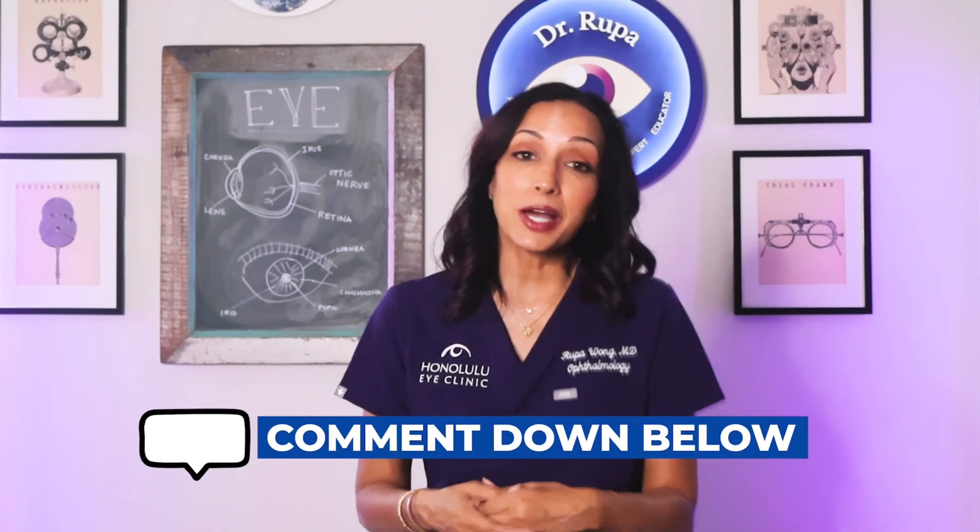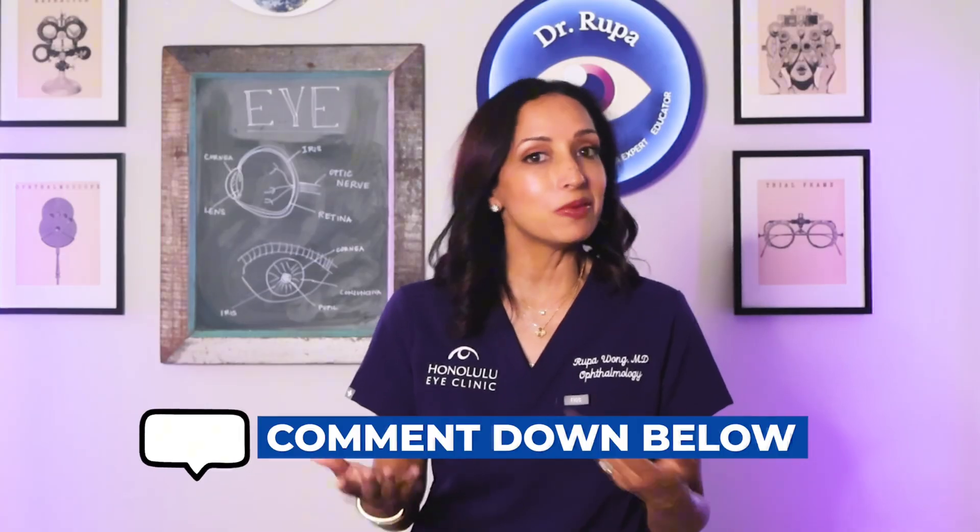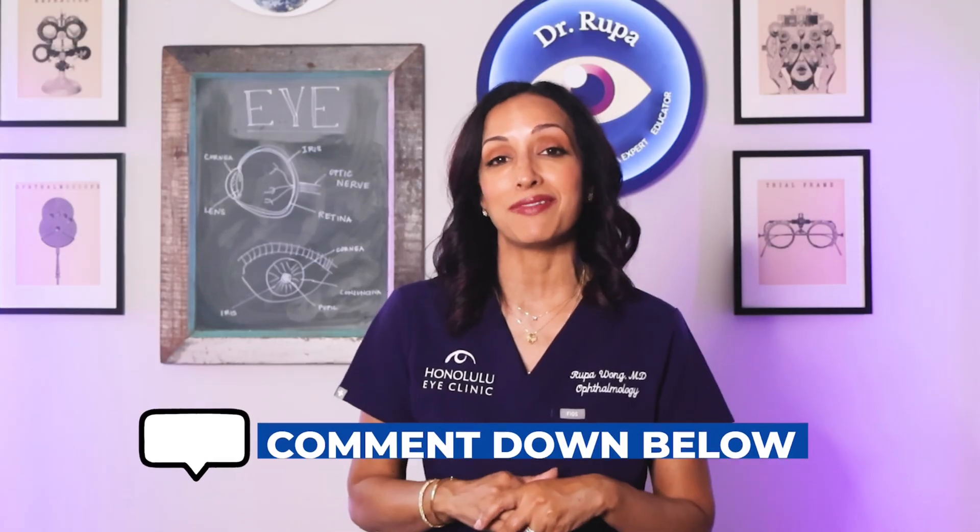If you found this breakdown helpful, hit subscribe for more eye health updates. Let me know in the comments — would you try a drop like this to ditch your reading glasses for a night out? Have you tried the competitor, Vuity? This one's going to come out in a couple of months — I'm eager to see where it lands and what people think of it. Until next time, I'm Dr. Rupa. Bye for now.